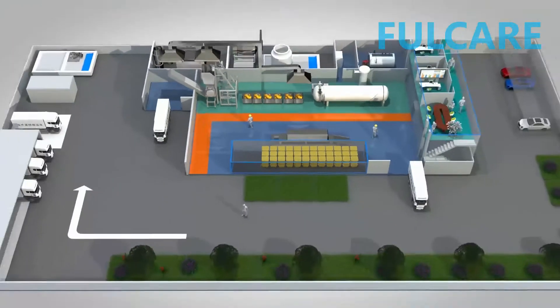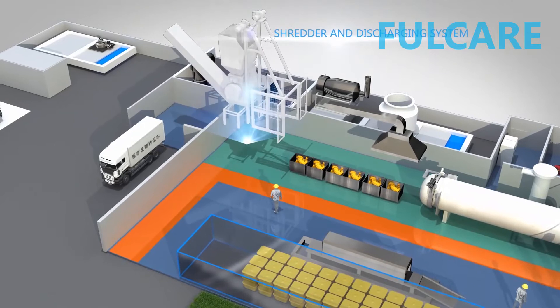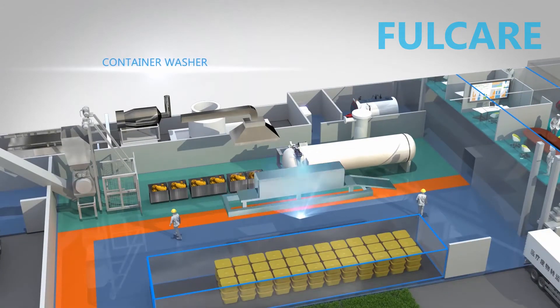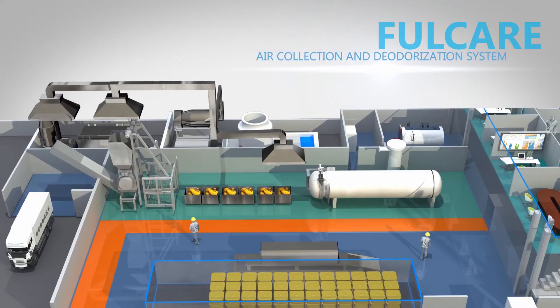Main facilities of an ecological medical waste treatment plant include autoclave, shredder and discharging system, boiler, container washer, sewage treatment and recycling system, and air collection and deodorization system.